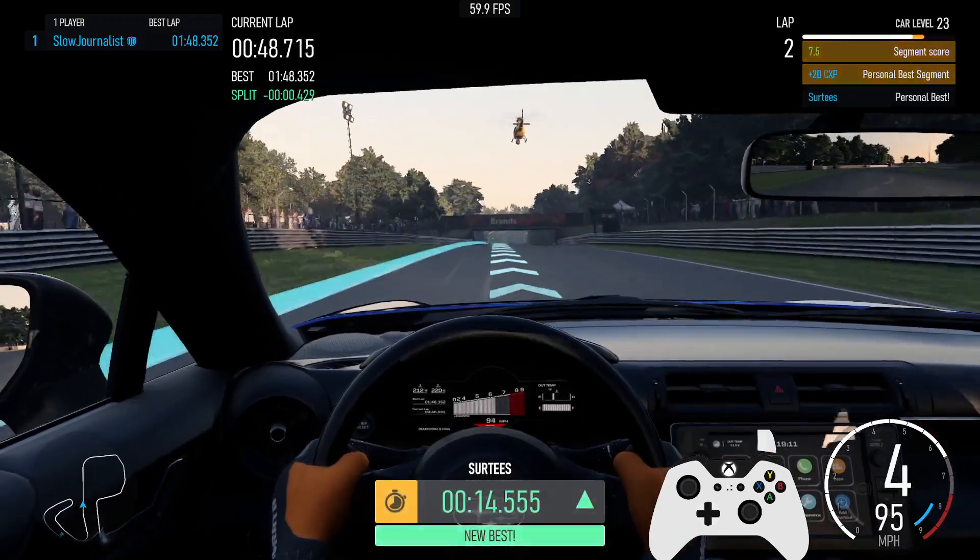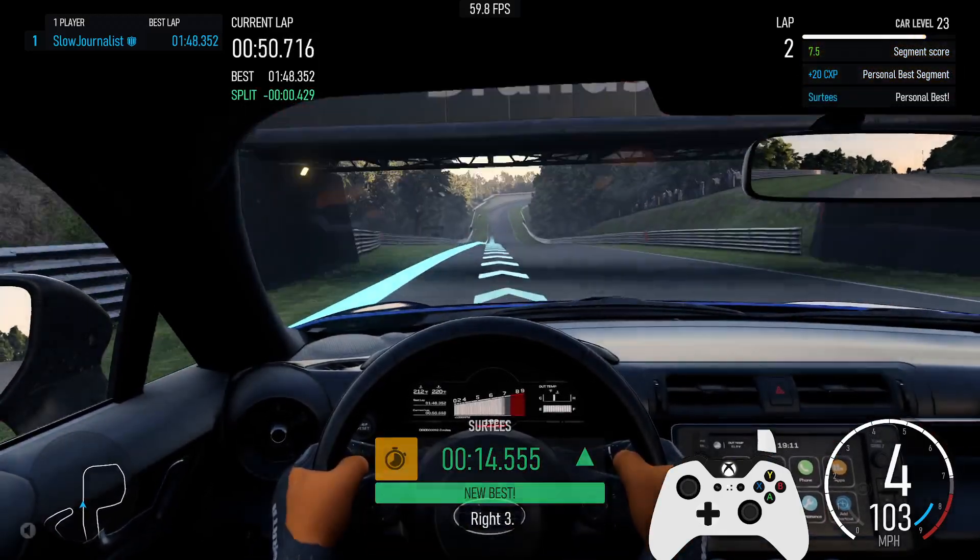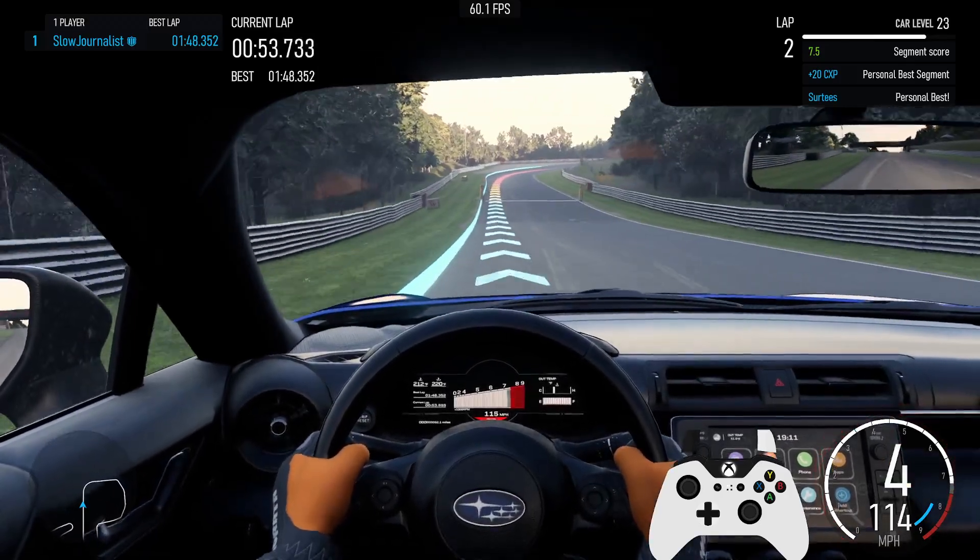4th. 4th, personal best for segment Certes. Right 3. Personal best segment, plus 20cx key. Segment score 7.5.